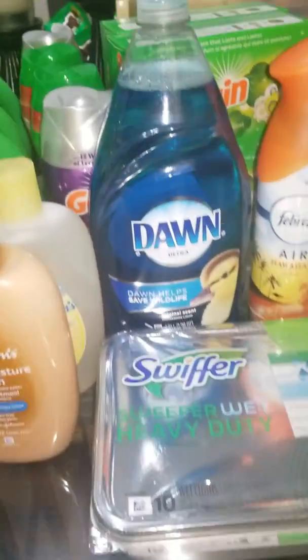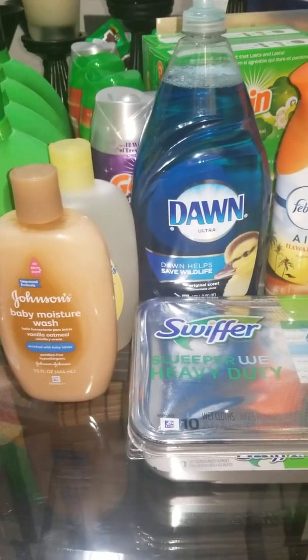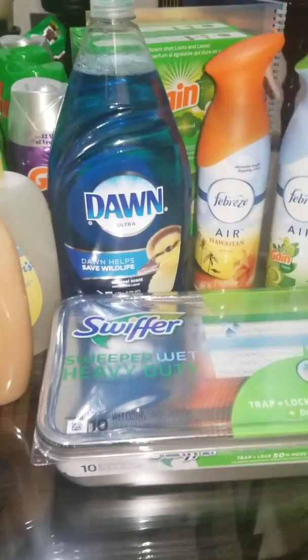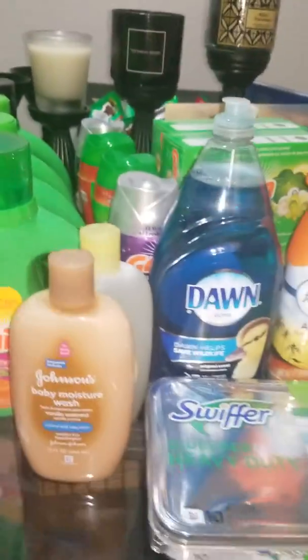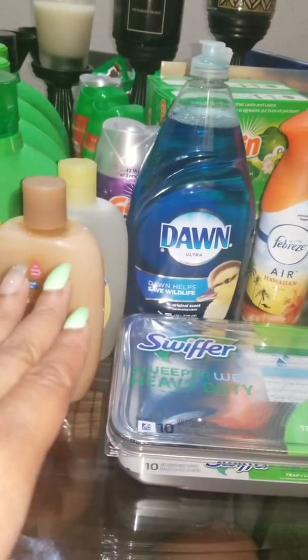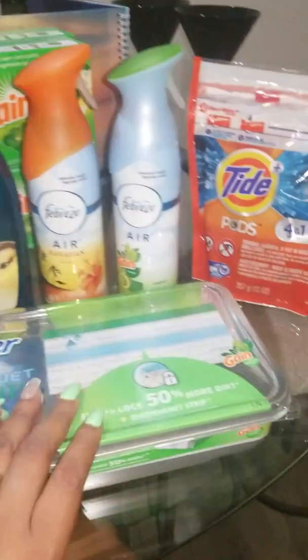Hey guys, welcome back to my channel. I'm coming to you with the CVS haul for the week of September 2nd — OMG it's September already. Don't mind the other stuff; I didn't put my Dollar General haul up, so we're all focused on the Johnson & Johnson, Dawn, Febreze, Tide, and the Swiffer.